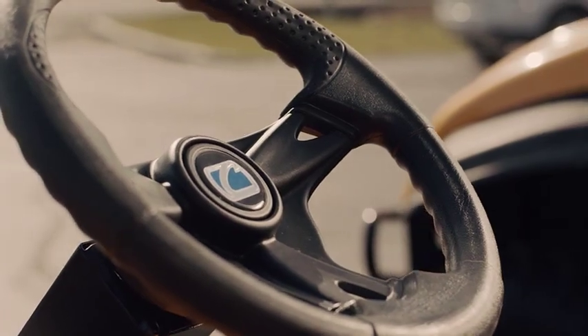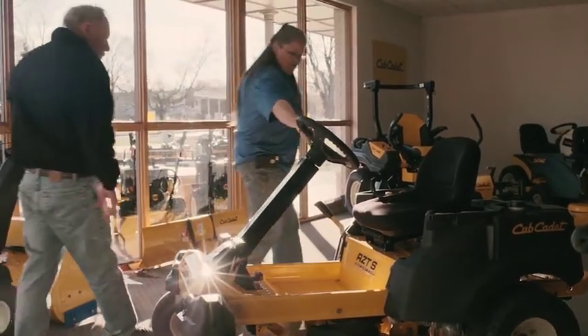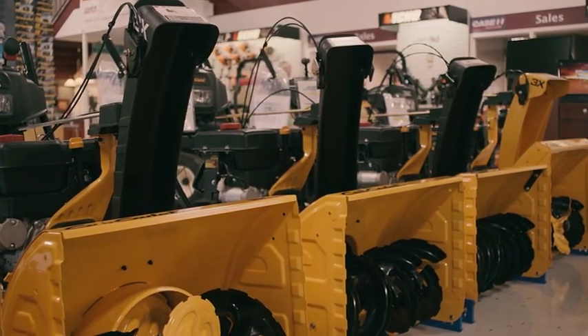Our store offers a selection of every model that Cub Cadet has. What we've been offering the last two or three years, other than just the wide selection of product, is immediate availability. The majority of our products we have already prepped and ready to load up on a customer's truck or trailer, so they go home and mow almost instantaneously after they make the purchase.